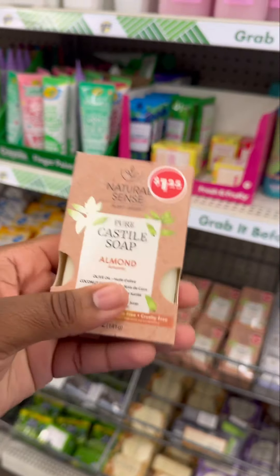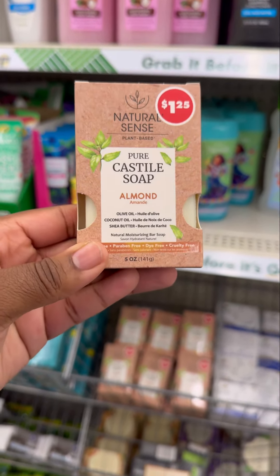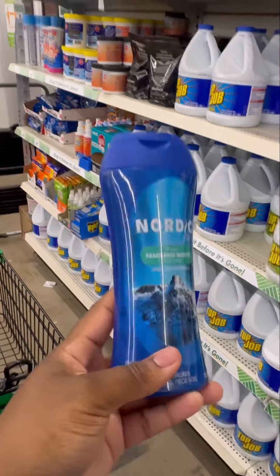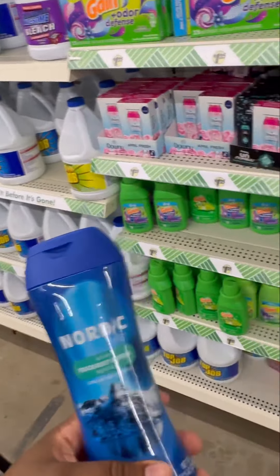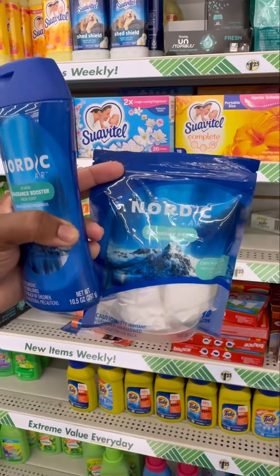If y'all see Pure Castile soap from Dollar Tree, this is some good soap — especially if you have sensitive skin. I highly recommend it because it won't break you out. I also found the Nordic laundry wash fragrance booster, which to me is the dupe version of Downy Rinse & Refresh. They also have laundry packs as well.